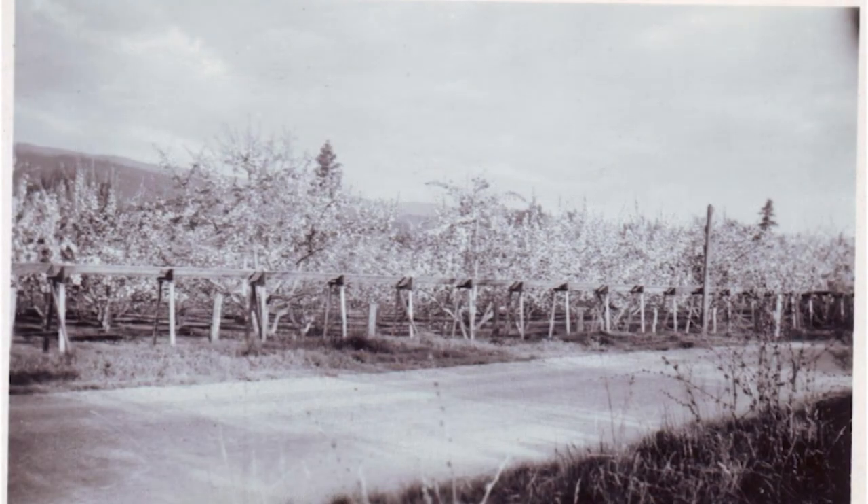A flume is an above-ground trench meant to transport water from one place to another. One of the people behind building these new water flumes all across Lake Country was a man known as John Wesley Arnold.